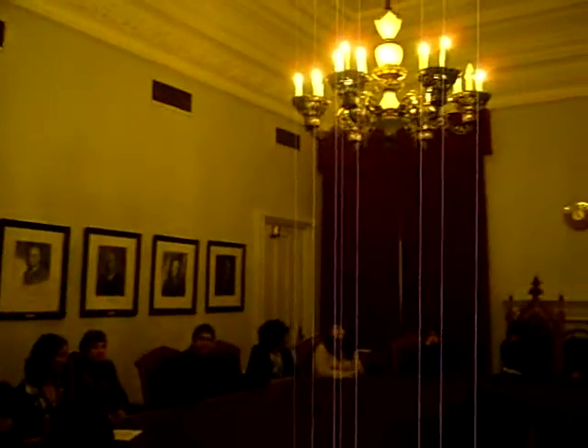It's an exact replica of probably the most important room in Canadian history. Does anyone know what this room is called? The cabinet room? It's a cabinet room — its official name is the Privy Council Chamber. And everything that's in here right now is an exact replica of how this room used to look.